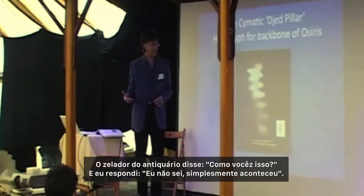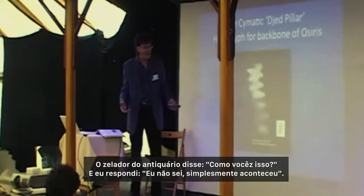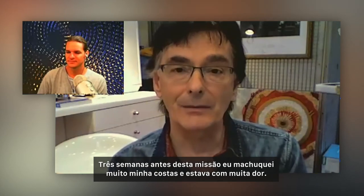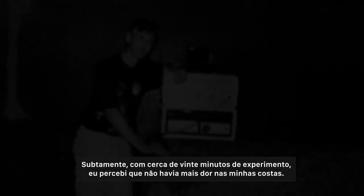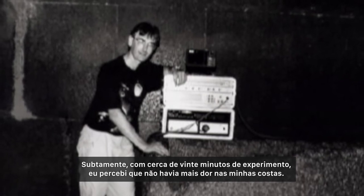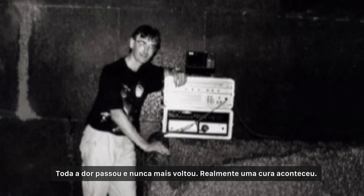The antiquities inspector asked, 'How do you do that?' And I said, 'I don't know, it's just happening.' Three weeks before I was due to go out to the pyramids for this mission, I injured my lower back quite badly and was in a lot of pain. About 20 minutes into the experiment, I suddenly realized there was no pain in my back. All the pain had gone and never came back. There was a real healing that took place.